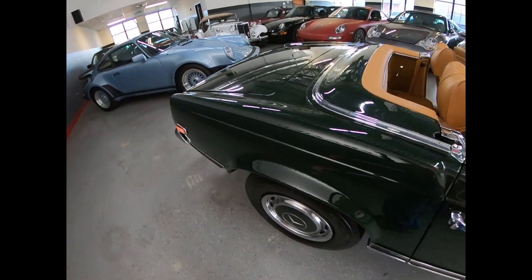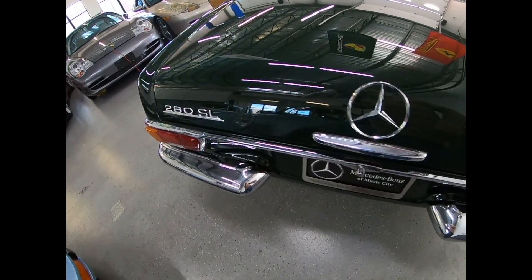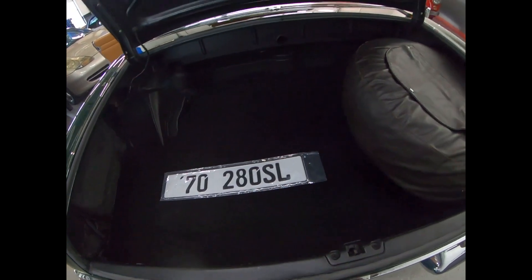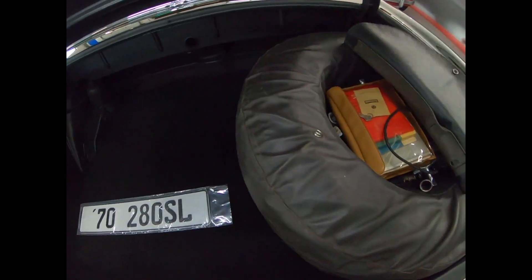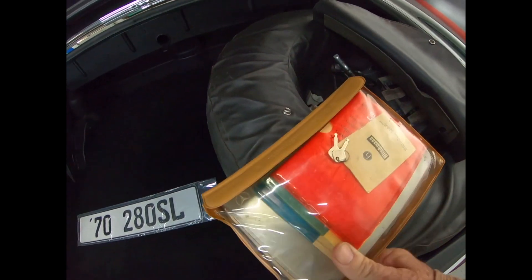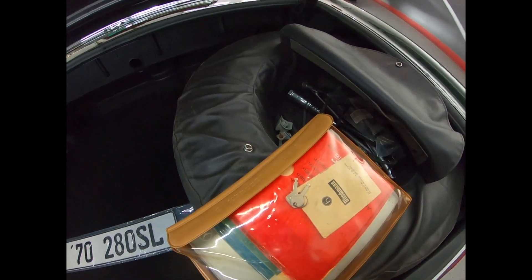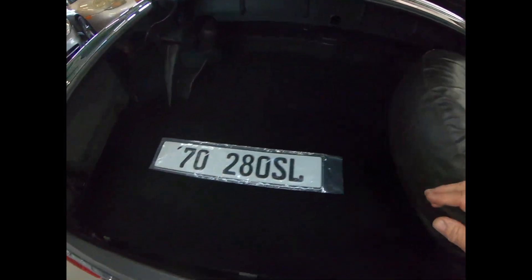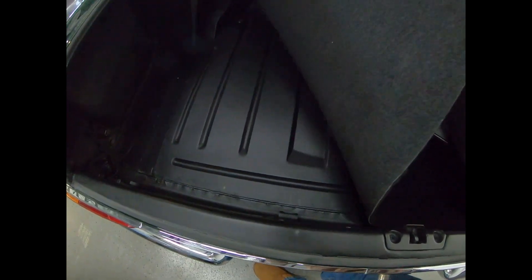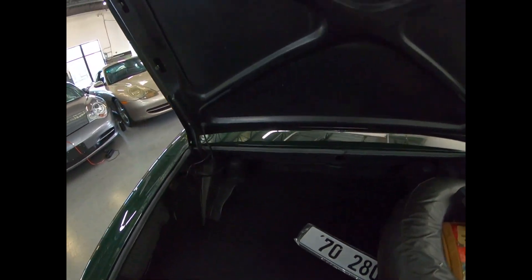Trunk is clean. Again, nice gaps. Let's see if she's got tools — oh yeah, we've got all the books: original books, radio, tools. Not exactly in a tool roll, but they're there. Nice clean trunk — look at that, it's beautiful. Back of the deck lid is nice.